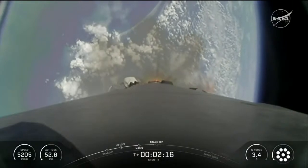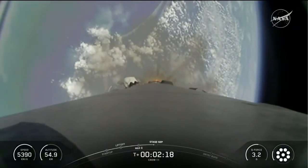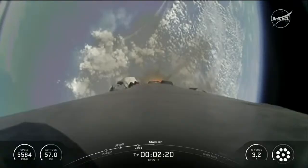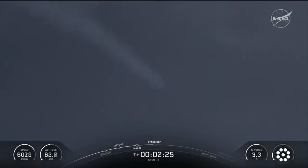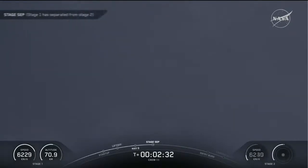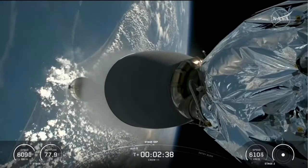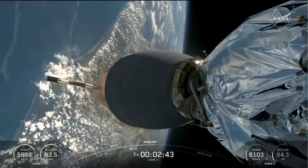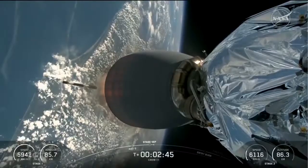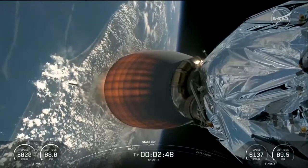Coming up in about 20 seconds, we have five events happening back to back: MECO, stage one throttle down, stage separation, stage one flip, SES-1, and the start of boost-back burn. Keep a close eye on the mission event tracker. Main engine cutoff. Stage two alpha. Stage separation confirmed — two alpha. M-VAC ignition. There you see stage one pulling away, and ignition of the lone Merlin vacuum engine for stage two.